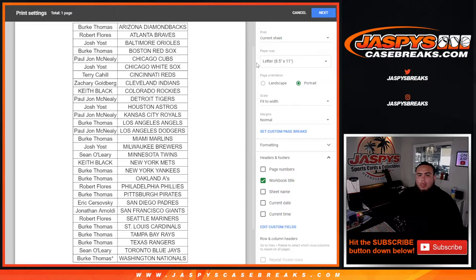All right, stick to what you got team-wise. I'll quickly alphabetize it and show you guys who you got before I print out the sheet — no trades. So there you go: Burke with the Diamondbacks at the top, all the way down to Burke with the Nationals at the bottom.